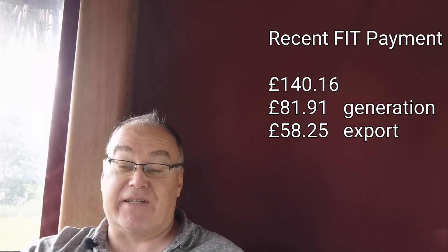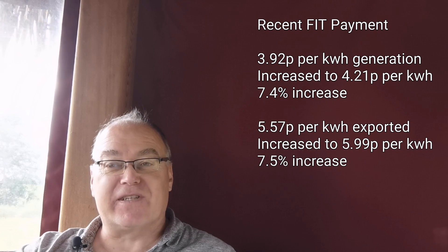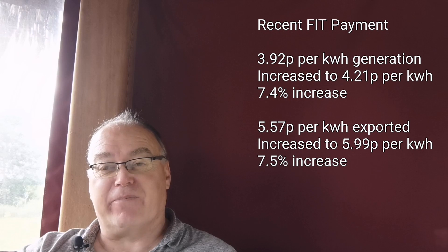I get paid a FIT payment, so let's look at those numbers. The last payment I received was £140.16 — £81.91 of that was for generation and £58.25 was for export. The generation rate was 3.92 pence per kilowatt hour, now up to 4.21 pence per kilowatt hour, an increase of 7.4%. The export rate was 5.57 pence per kilowatt hour, now 5.99 pence per kilowatt hour — up 7.5%.